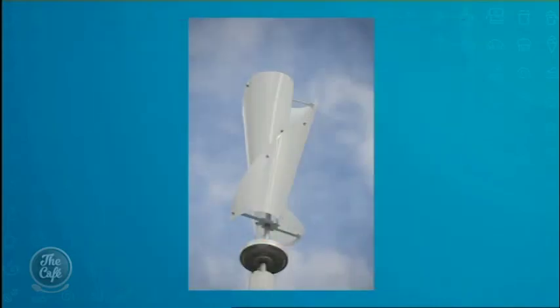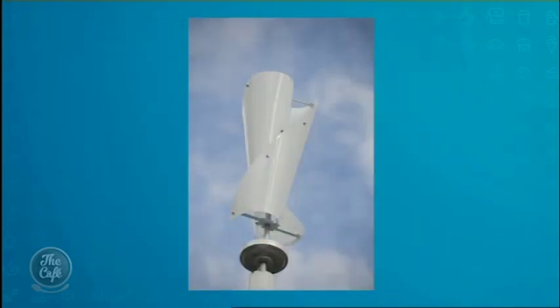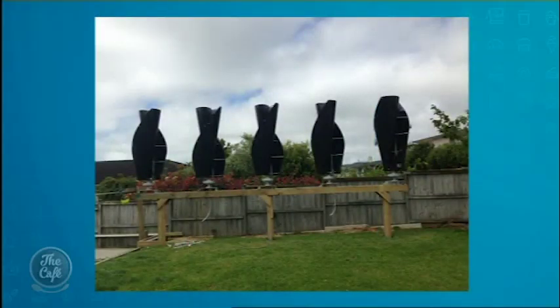I went to the home show and walked around the corner and there was a company called Dynamic Energy — they make a corkscrew turbine, like that one there. The great thing about it is that it's quieter, so you don't have the big blades going woomp woomp woomp. It's more cost effective, it's smaller. It was around three and a half thousand dollars for the unit itself, and you can get it in any colour you want because they can paint them.